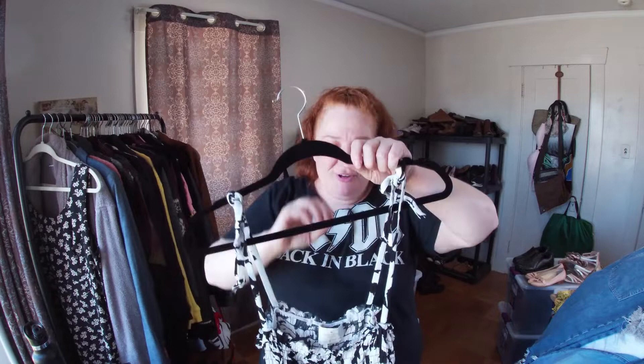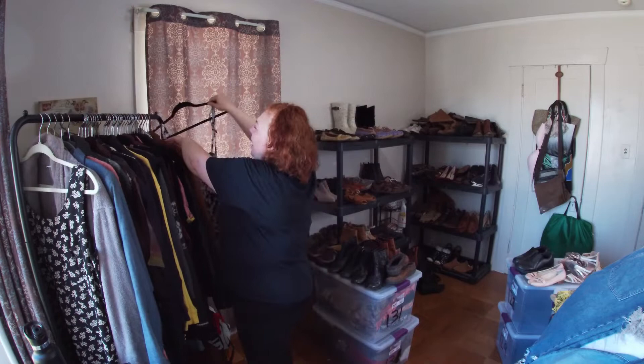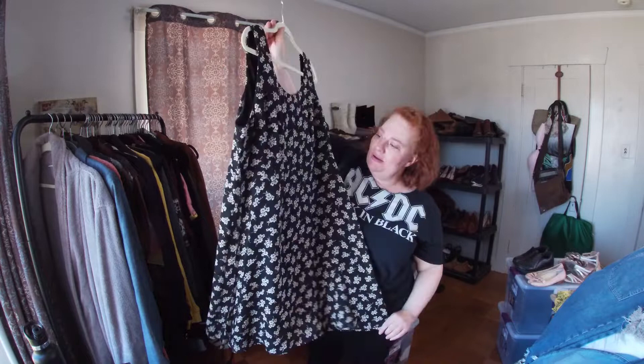Kate Spade — size 6. This was actually in the shoe bin and someone had put it back. I was like, why would you put that back? It's so pretty. It's a knee-length floral top — reminds me of the 90s. Put some combat boots with this and it would be cute.